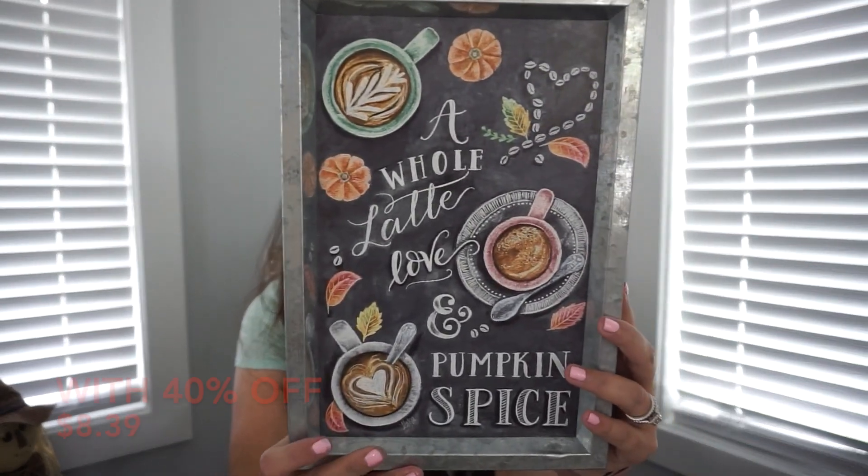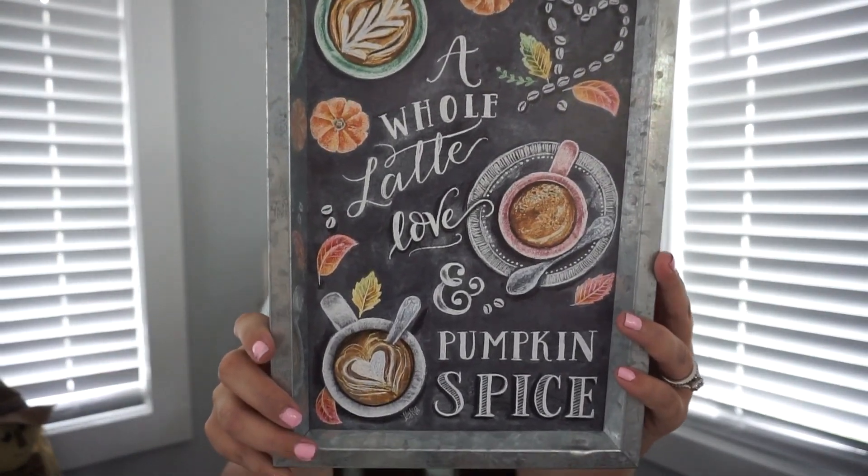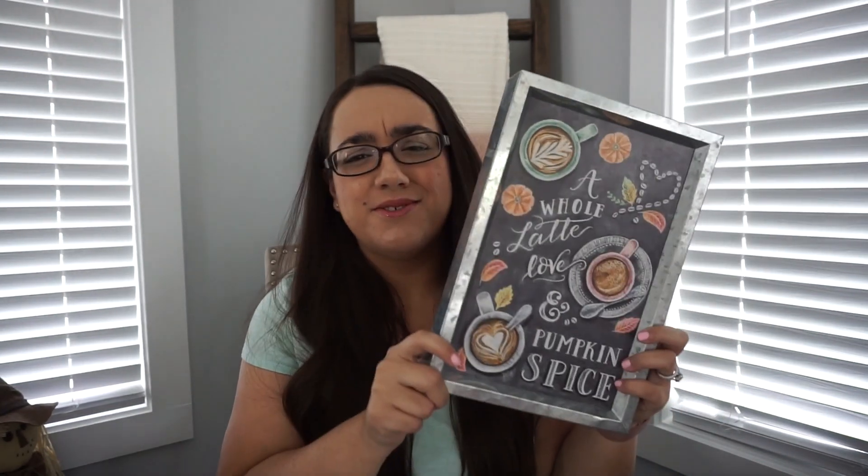This was the main reason why I went to Hobby Lobby. I had gone a couple weeks ago and didn't grab it, then went a couple days ago and couldn't find it anywhere. But thankfully I found it — there were like two or three left. It is this cute sign that says 'a whole lot of love and pumpkin spice,' and I'm going to be putting this in my little coffee bar area.